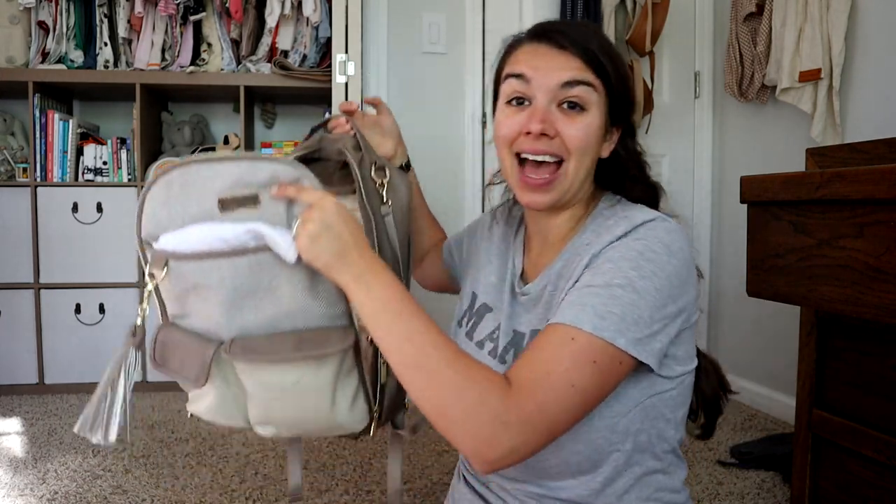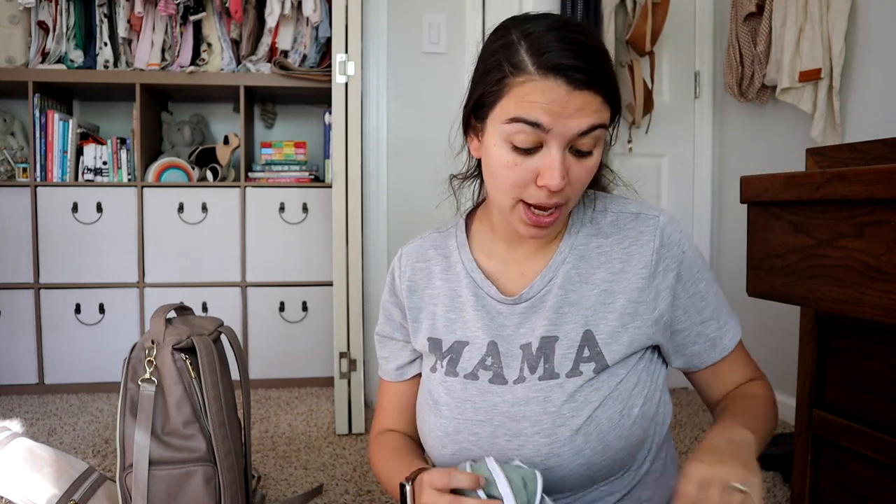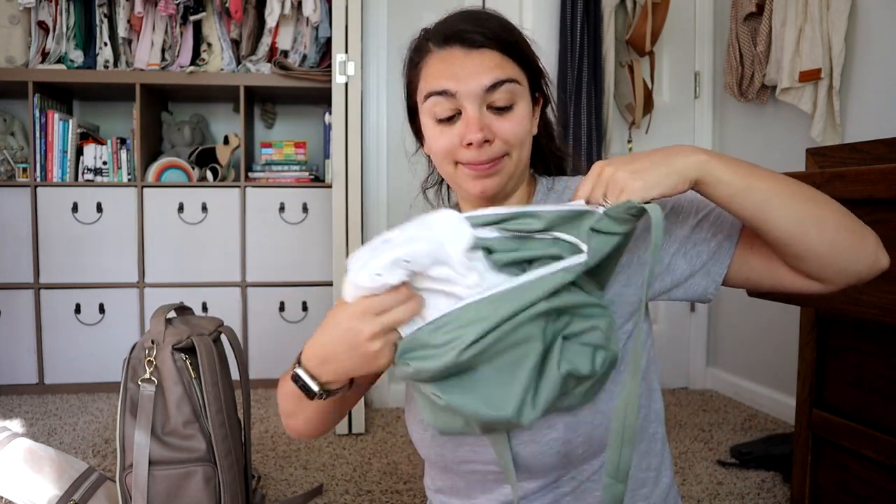That is everything I keep in the diaper bag for cloth diapering. I found it's really not that much more difficult if you have one of these dry bags. You could really take just this if you're only going out for a little bit. Once you have one of these, it's really not any different besides that you don't throw the diapers away — I just move them from the clean pocket into the dirty pocket.